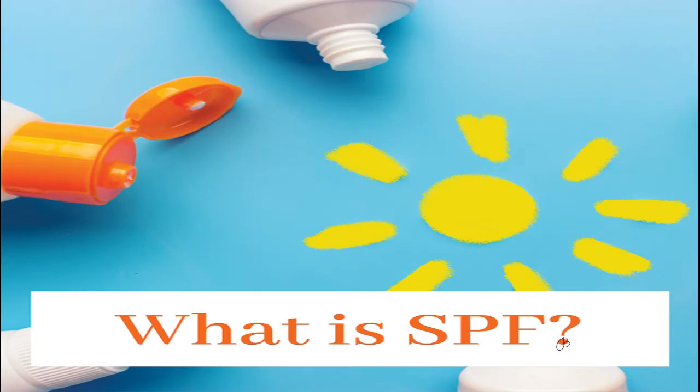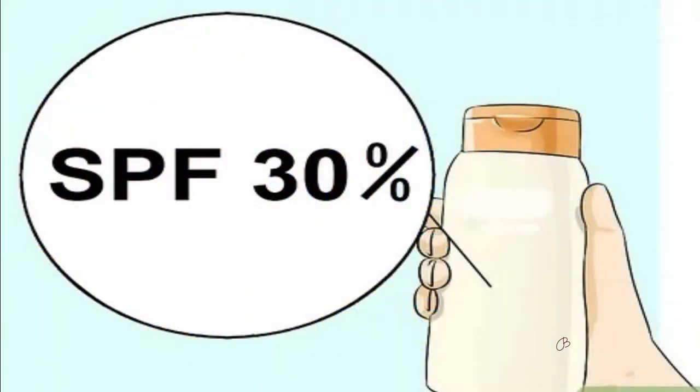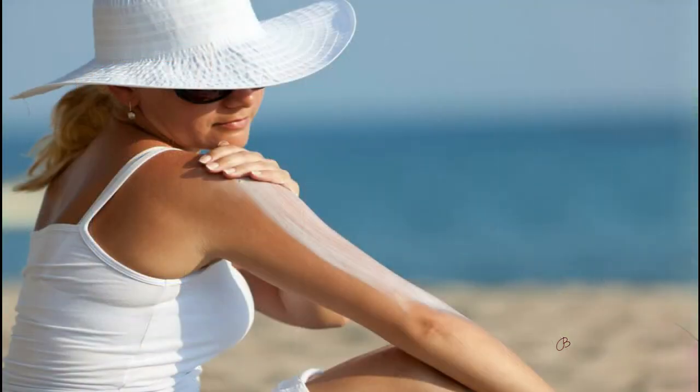Now, what is SPF? SPF means Sun Protection Factor. If you use SPF 30, that means you can be out in the sun 30 times longer before burning. If another person is using SPF 100, that does not mean they are protected 70 times more than the one using SPF 30 — the difference is only 1-2%. So as long as you use SPF 30 with plus 3-4 stars, it's totally good.